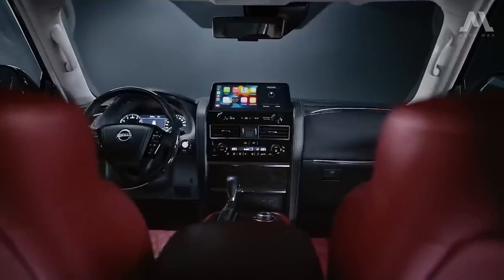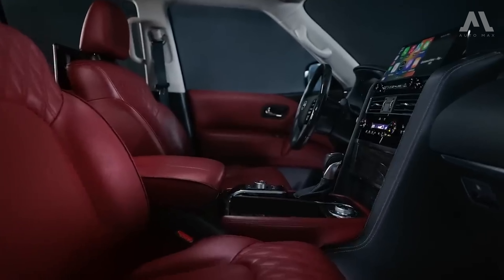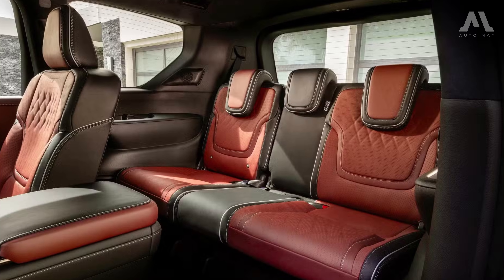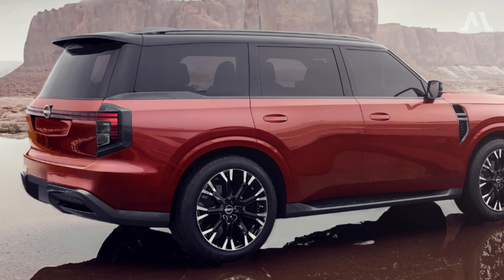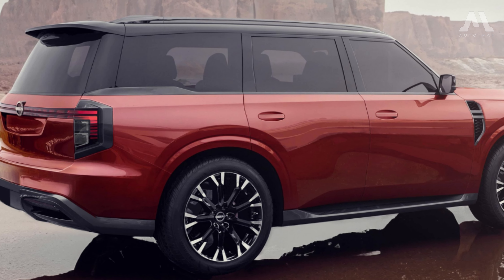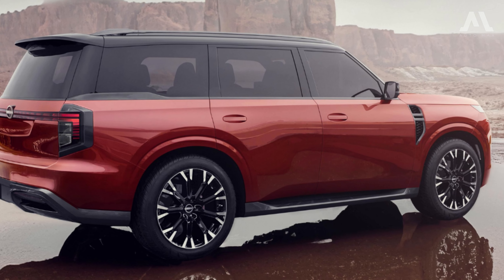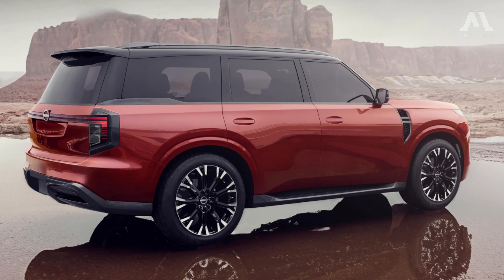Inside the cabin, a breakthrough fit for the 21st century will be made, featuring a double-wide 14.3-inch screen and luxury leather upholstery. The cabin is expected to be quite spacious, offering seating options for seven or eight people. Compared to the current model launched in 2010, the new model is expected to have larger screens, updated active safety features, and additional enhancements.